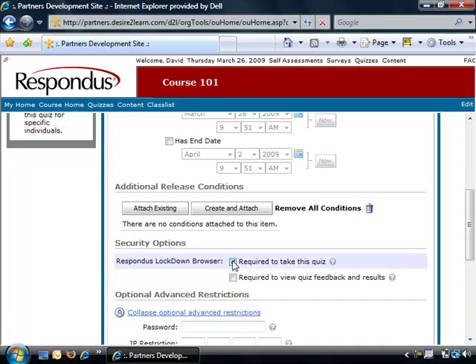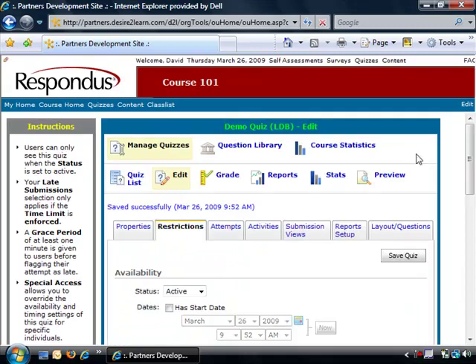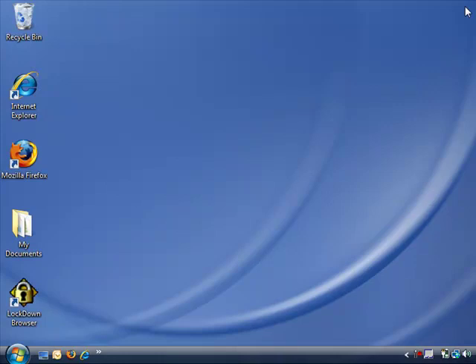When the first setting is selected, students will be required to use Respondus Lockdown Browser to take the quiz. Select the second setting if you additionally want to require students to use Respondus Lockdown Browser to view the quiz feedback and results. When ready, click the Save Quiz button to update the settings. The quiz will now require students to use Respondus Lockdown Browser.